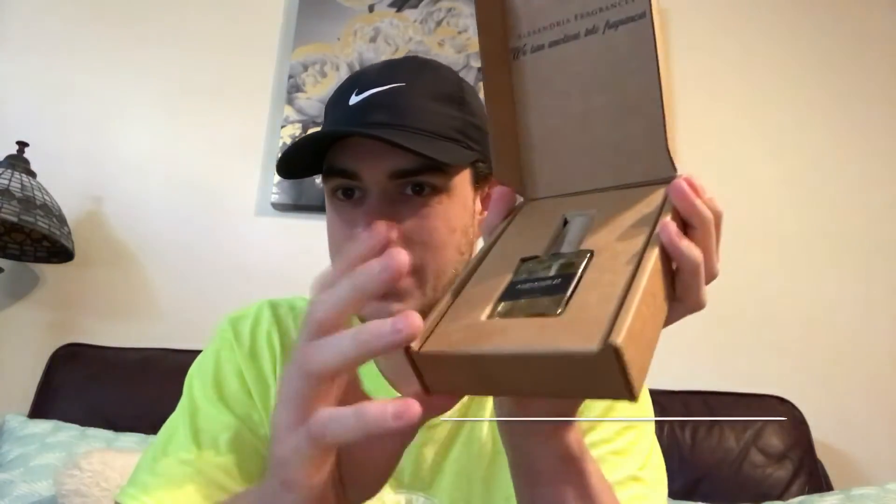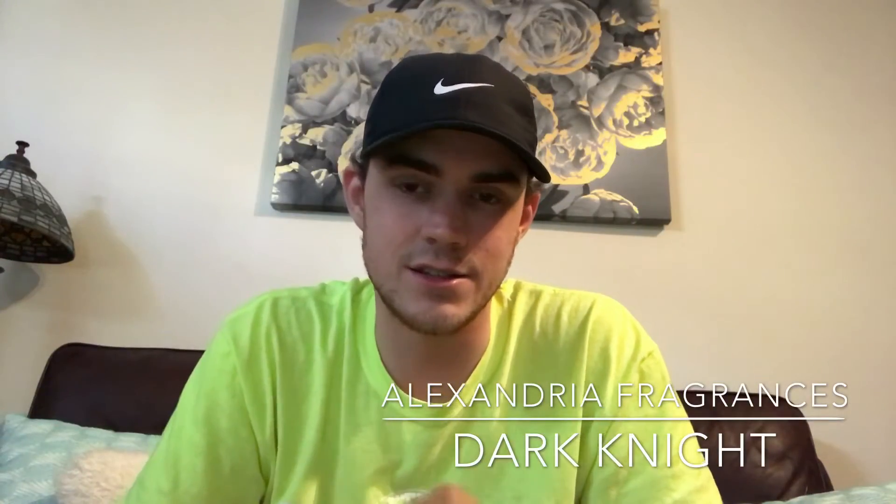The third and final thing I'm giving away is called Dark Knight. Dark Knight is Alexandria fragrances' version of Black Phantom by Kilian — one of the most popular fragrances of 2017, and for good reason. It smells incredible; I love Black Phantom. This is ridiculously close to Black Phantom — if you didn't have them side by side, there's no way to tell the difference. It's that close.